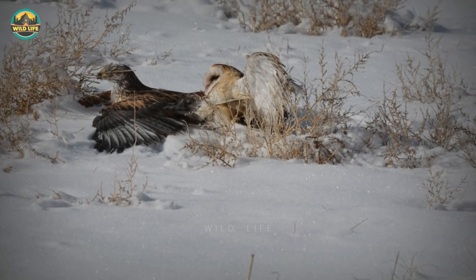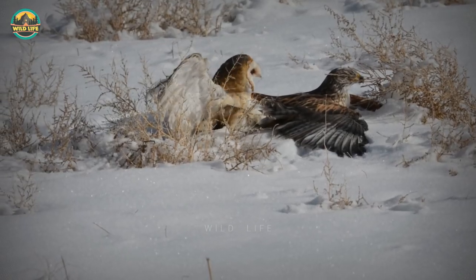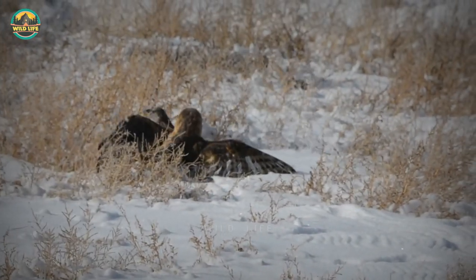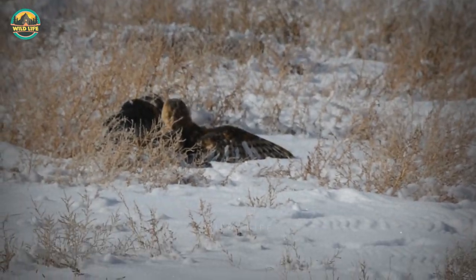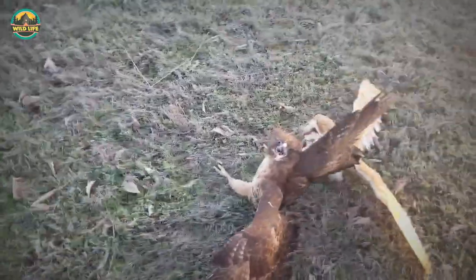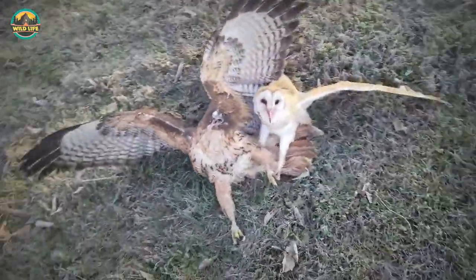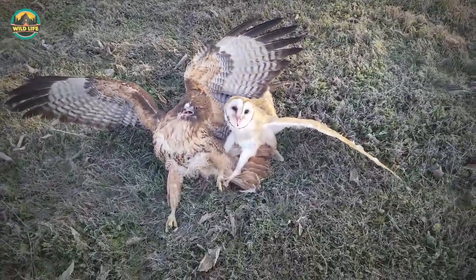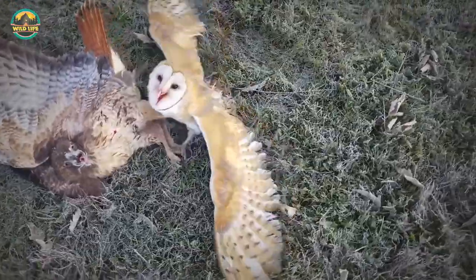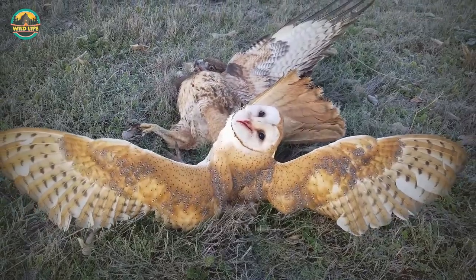A hawk dove from its perch on a power pole to take out a barn owl. They locked talons and engaged in a fight on the ground. The hawk resumed its former perch, but the barn owl ended up in rehab. A man was walking his dog when, right before him, a barn owl was attacked by a hawk that struck down from a palm tree. In this short video, you will hear how owls cry for help.